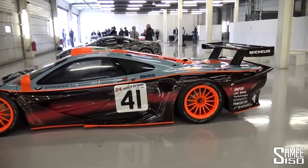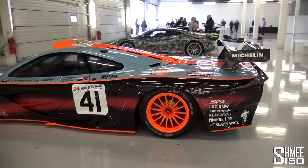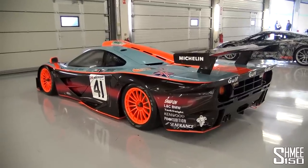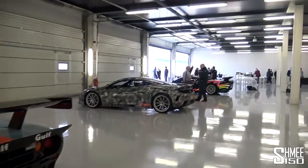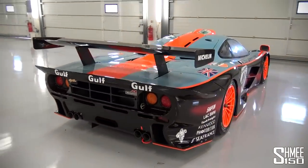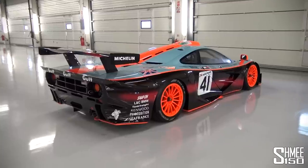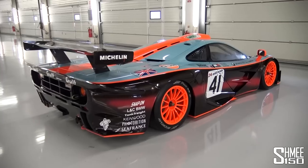641 millimetres longer than the original F1 GTR — that's around 25 inches — and 135 kilos lighter, at just 915 kilos, which in a car this large is fairly spectacular. It was also about the track ethos: taking out weight, making it quicker, more streamlined and aerodynamic to compete with the competition. Although this car wasn't as competitive at the 1997 Le Mans race, it did win five races in the FIA GT Championship that year, really showing McLaren knew what they were doing.